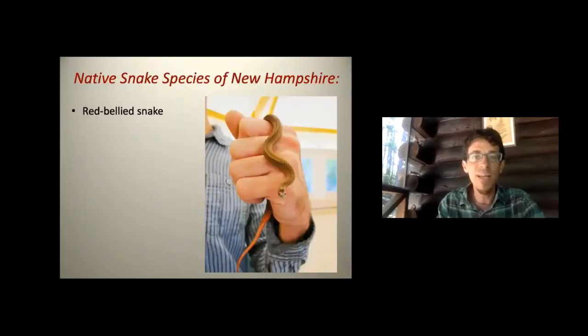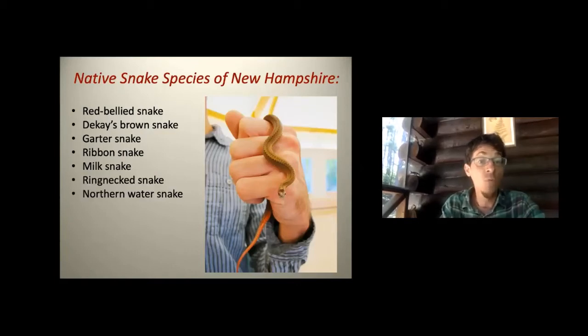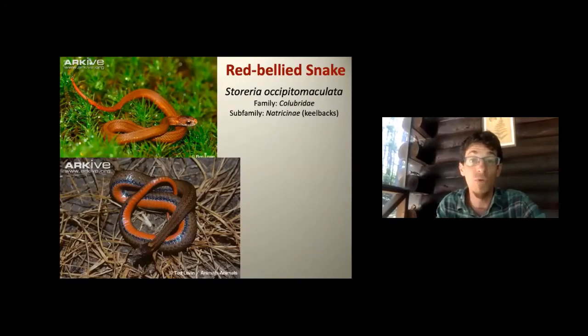Our native snakes of New Hampshire include: the red-bellied snake, DeKay's brown snake, garter snake (our most common), ribbon snake, milk snake, ringneck snake, northern water snake, smooth green snake, eastern hognose snake, black racer, and the timber rattlesnake.